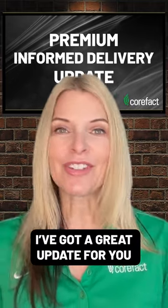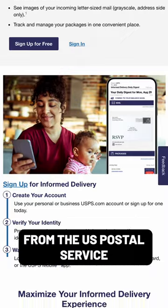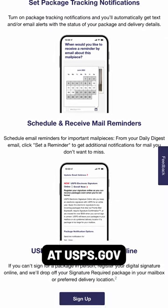Sierra from CoreFact here and I've got a great update for you. Are you getting daily emails from the U.S. Postal Service with what's in your mailbox? It's free. If you're not, you want to make sure and sign up at usps.gov.